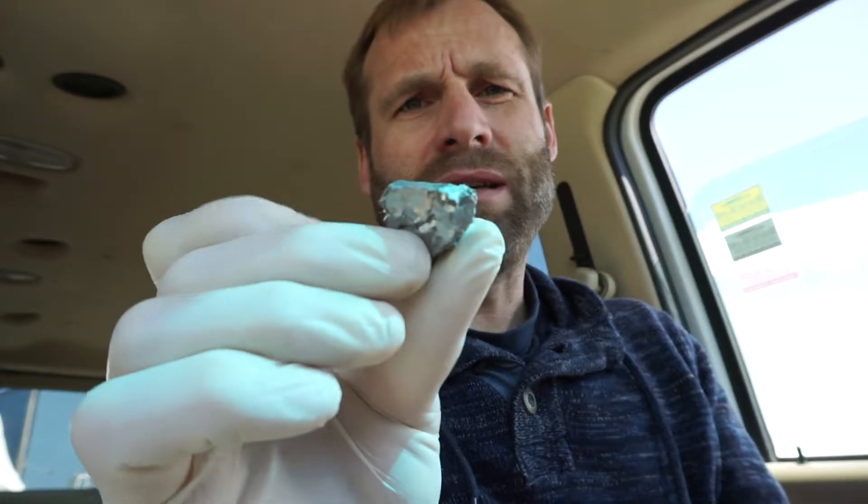I narrowed it down to one metal, and I won't tell you until you see it. I handle this stuff pretty carefully at this point — I keep it in this little jar. It's called arsenopyrite.